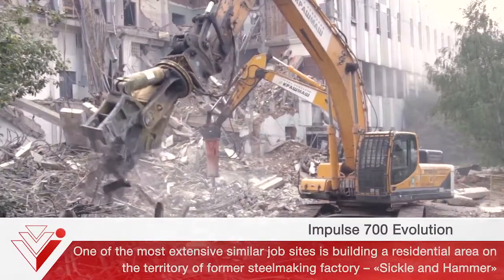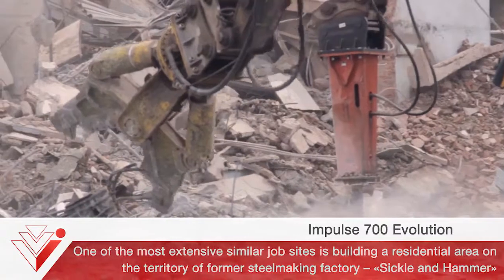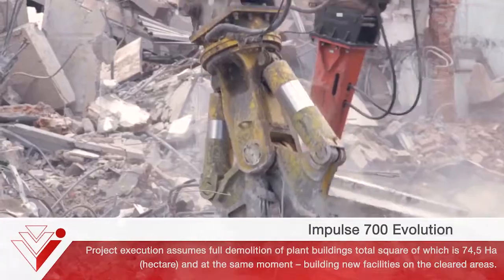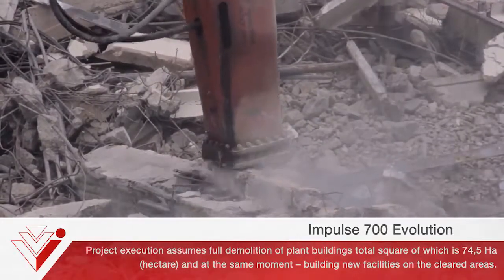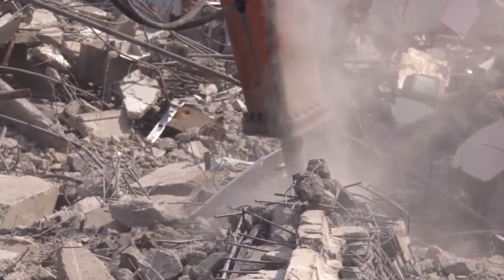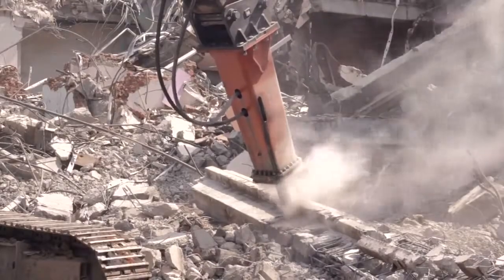One of the most extensive similar job sites is building a residential area on the territory of former steelmaking factories Sickle & Hammer. Project execution assumes full demolition of plant buildings, with a total area of 74.5 hectares, and at the same time building new facilities on the cleared areas. Operation due dates imply non-stop demolition works on a very severe schedule.